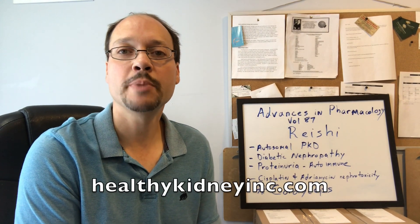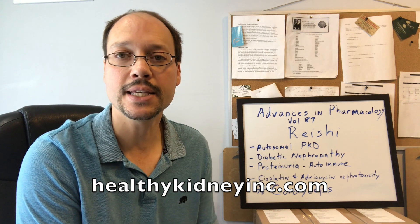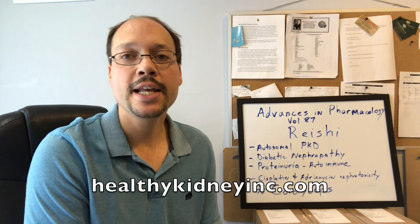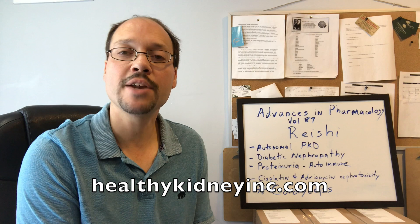Hi, this is Robert Galerowitz from Healthy Kidney Inc., and this video is about reishi mushroom and kidney disease. Reishi is a mushroom that you can take in a supplemental form — in a pill form, which is preferred — and it's used for a variety of health conditions. Today we're going to talk about how it could benefit kidney disease.